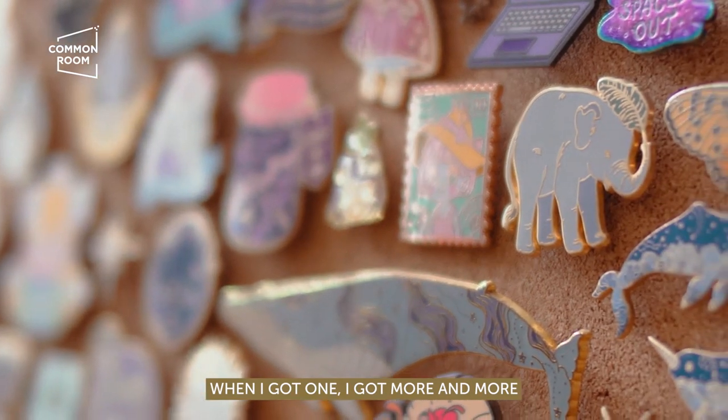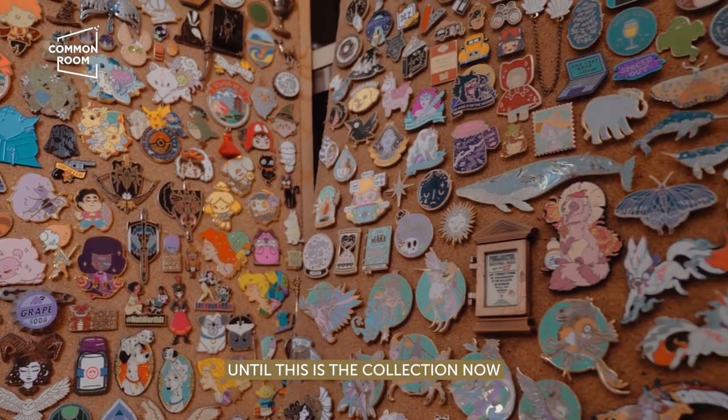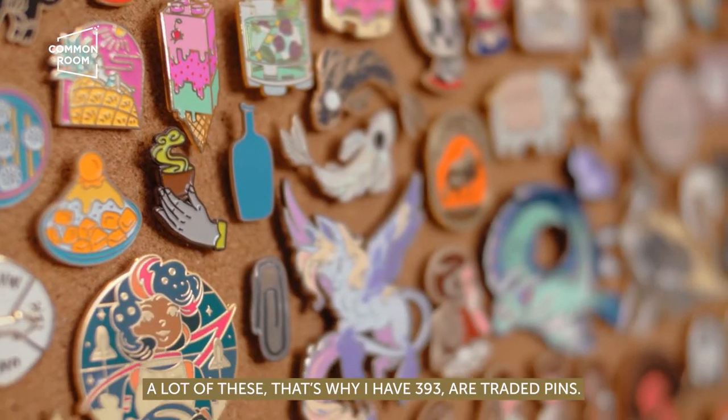Then I got one, then I got more and more until this is the collection now. A lot of these — that's why I have 393 — are curated pins.